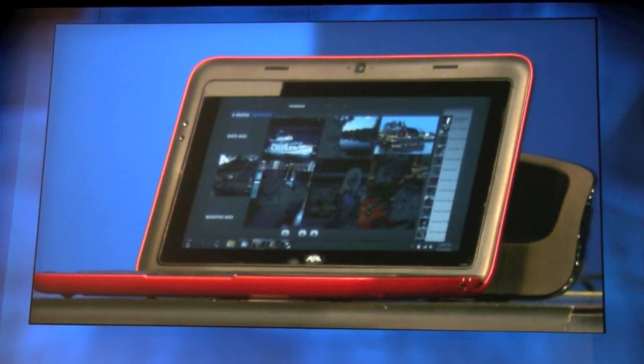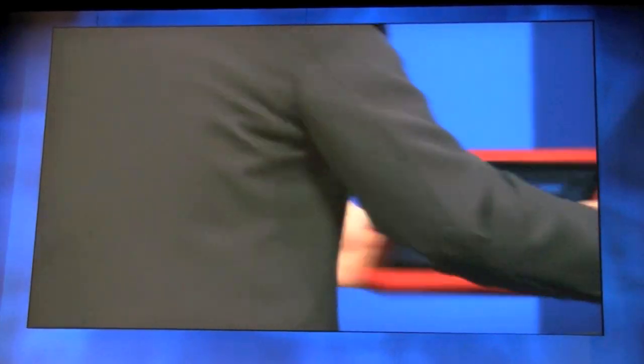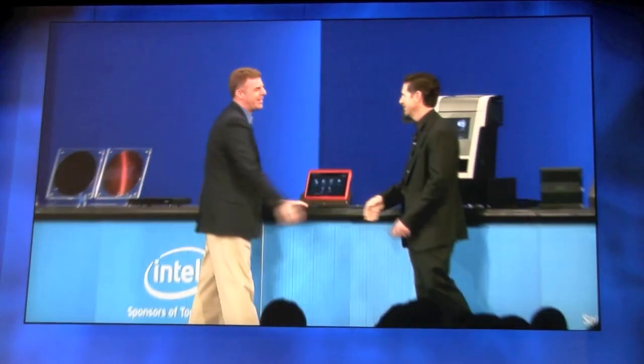So when will this Dell Inspiron Duo be available in the market? It will be available later this year. Thanks Dave for coming out and giving us a sneak peek into this really exciting device.